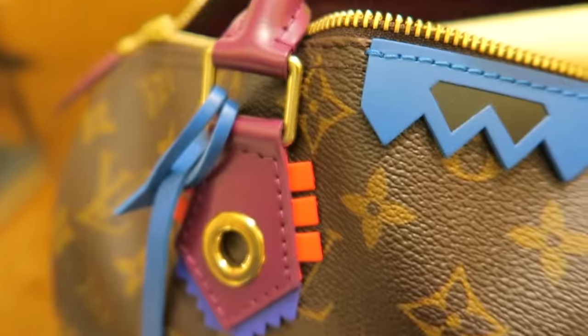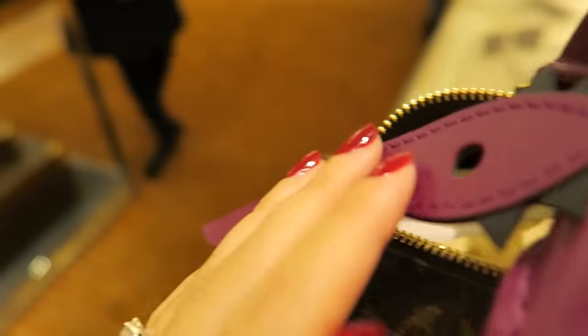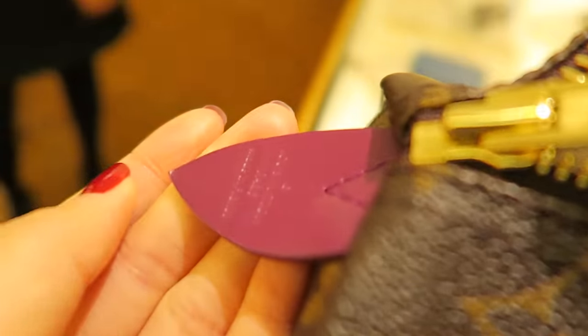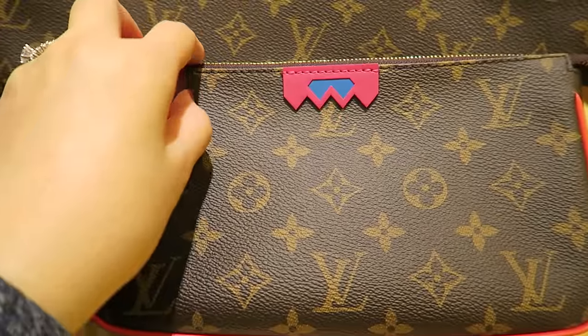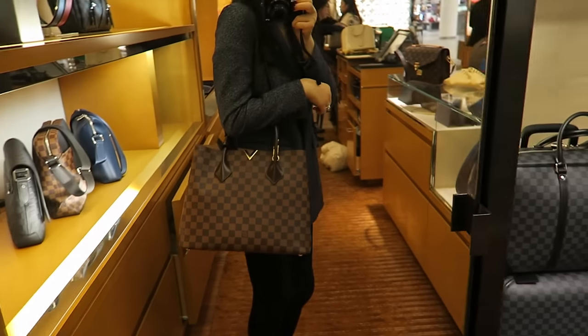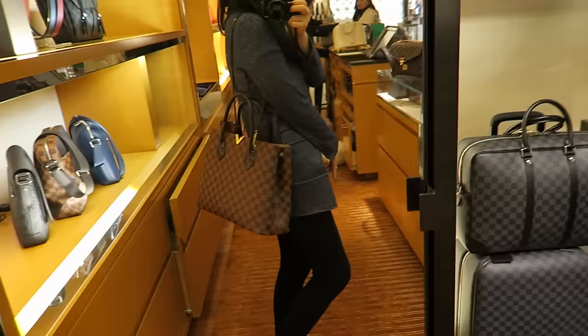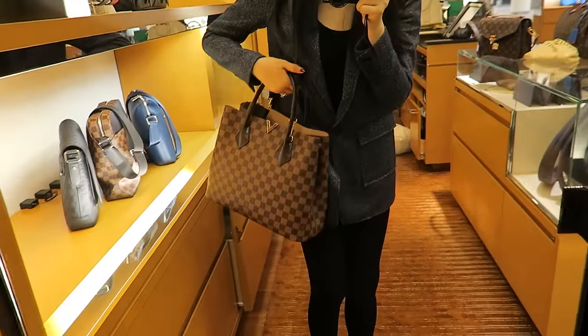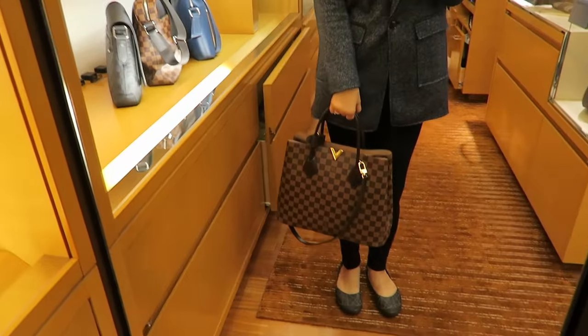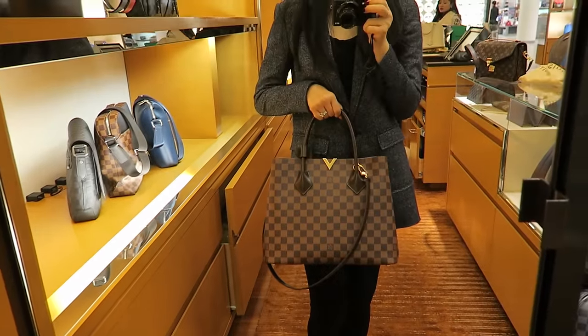This one is made in France, this one's made in Spain — the details are just amazing. Trying on the Kensington right now. I think those of you who suggested the Kensington when I posted my Instagram post were right. I am in love with this bag — it's so elegant.